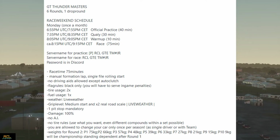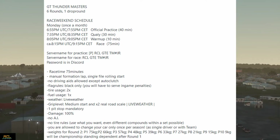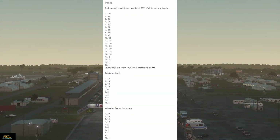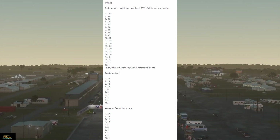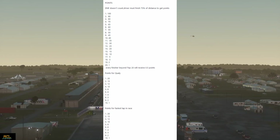So the rules: we have six rounds, one drop round, once a month on Monday. Race time will be 75 minutes. Tire usage: two times 100 damage. We use live weather on all our race servers. Points are awarded for qualifying and for fastest laps in the race — top 10 gets points for quali and fastest lap in race.